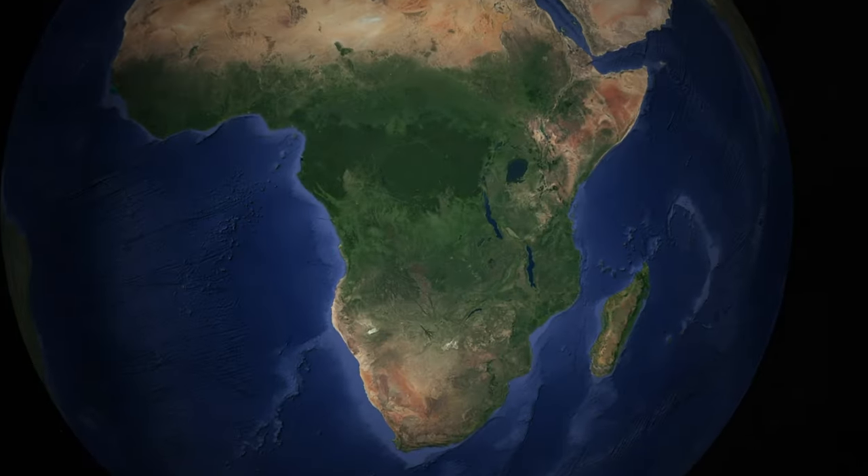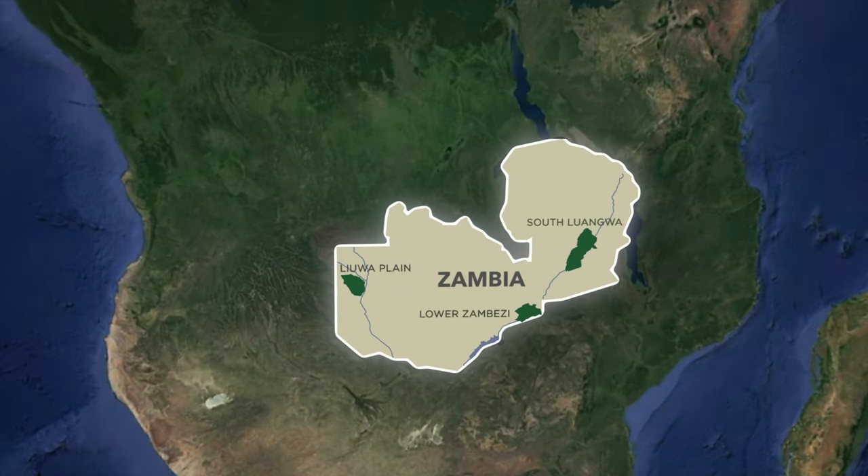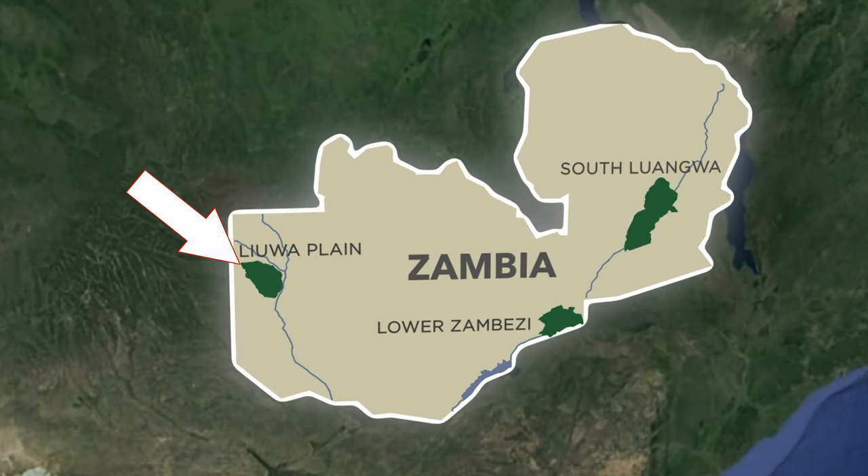Hello everybody and welcome back to another safari adventure. I find myself back here in Zambia and I thought I would document and make a video about how to travel to a remote safari camp. Tomorrow morning I will be heading into our most remote camp, which is King Lawinika Lodge in Lua Plain, which is over in the west of Zambia. I'm going to show you guys what it's like behind the scenes when you travel to these remote parts of the world.